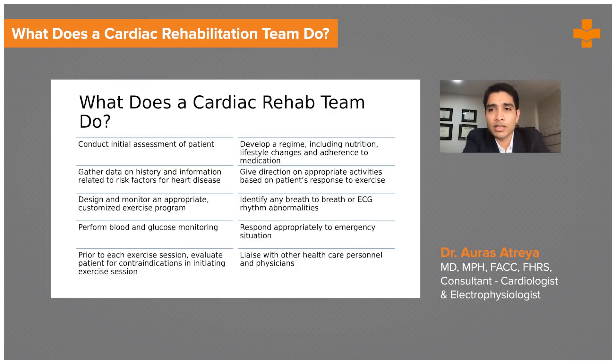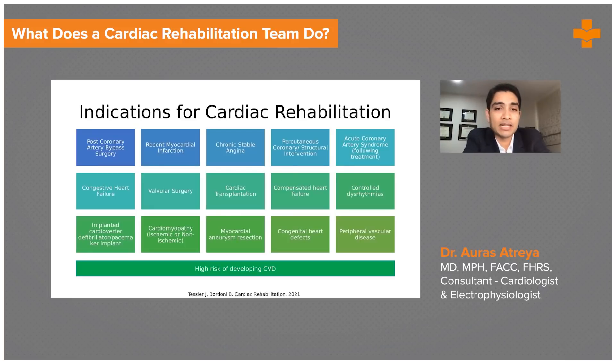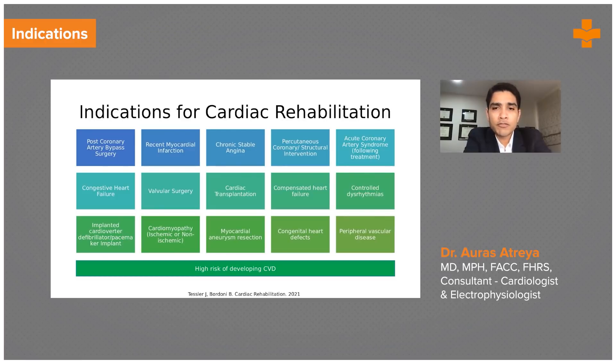The rehab team liaises with the appropriate cardiologist or physician to get those patients better care immediately. Looking at the current indications for rehabilitation, there are numerous ones — you'll see the reference at the bottom of the slide. It really evolved from cardiac surgery, so post-coronary artery bypass surgery is the number one indication. Anyone with a recent myocardial infarction, even those treated medically only, greatly benefits from rehab.